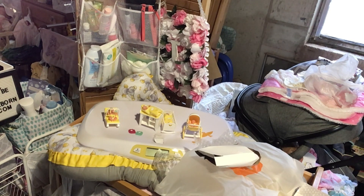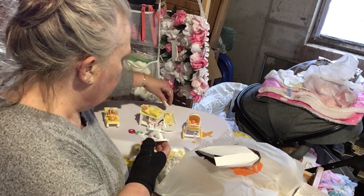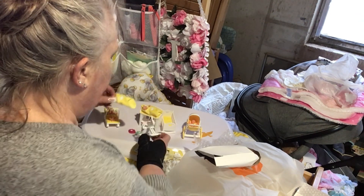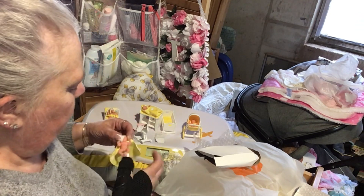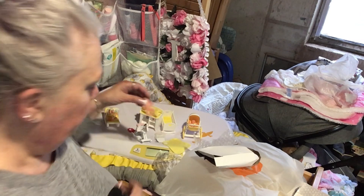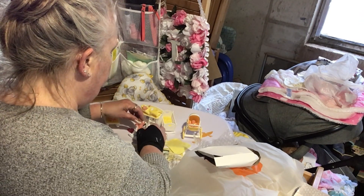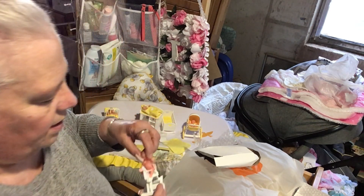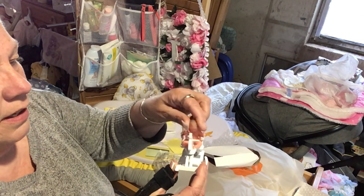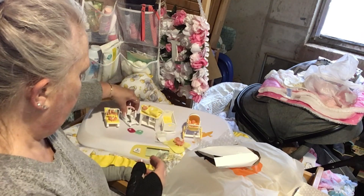It's too small for them actually. I don't know if it'll be too big for the others. Oh, it does fit them! Look — I have a pink one, and I'm going to get the blue one. There's a blue one and a pink one — so this is the rocking horse.